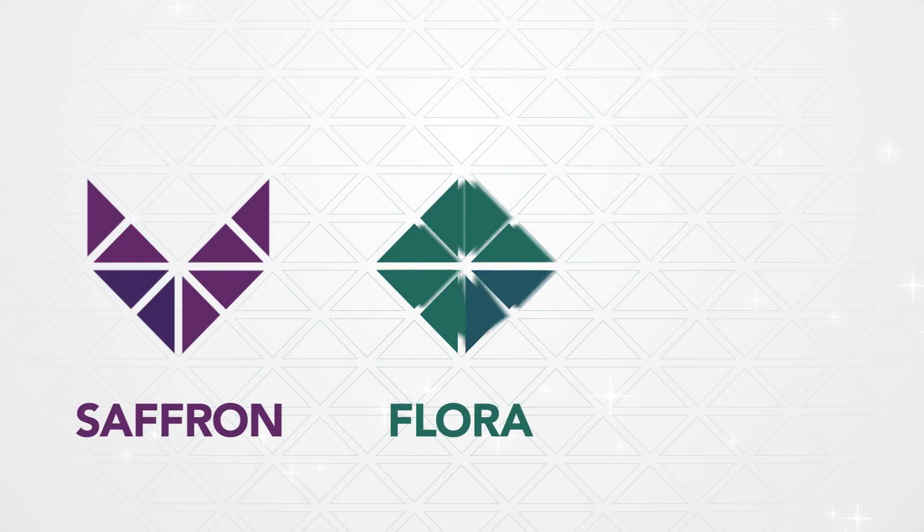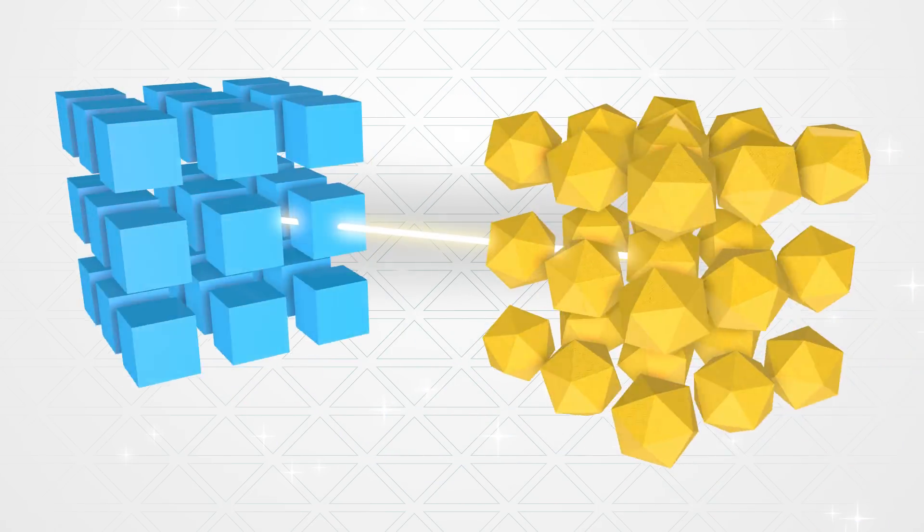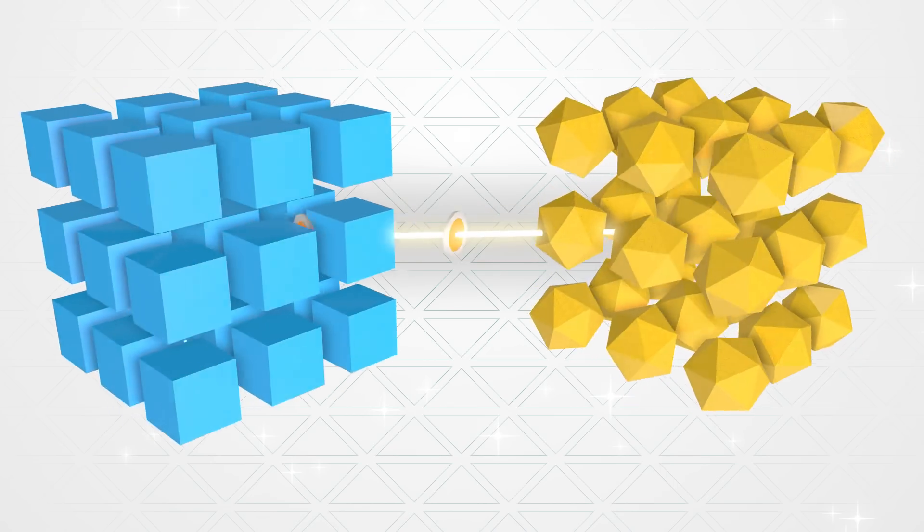Lamdin is a robust ecosystem of development tools that turns blockchain concepts into enterprise-grade applications capable of seamless communication and value exchange with other blockchains.